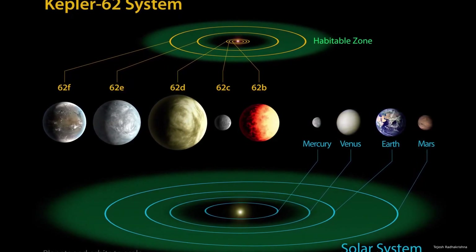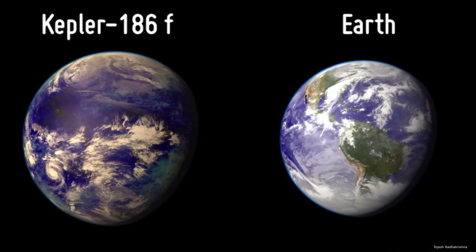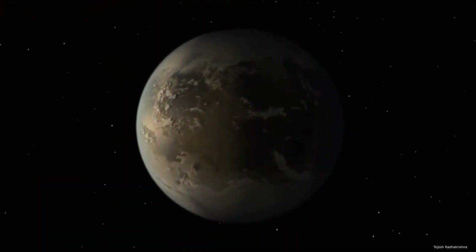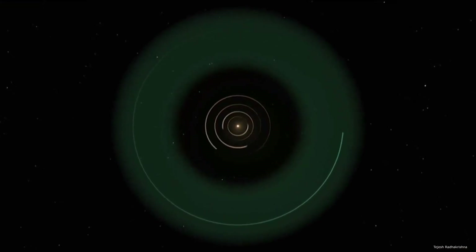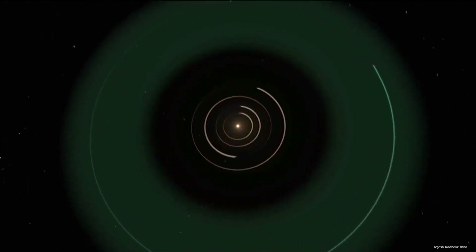Kepler 186f is less than 10 percent larger in radius than Earth, but its mass, composition, and density remain a mystery. It orbits its host star every 130 days, and according to NASA, the brightness of that star at high noon while standing on Kepler 186f would appear as bright as the Sun just before sunset here on Earth. Kepler 186f is located in the constellation Cygnus as part of a five-planet star system. Kepler 62f was the most Earth-like exoplanet until scientists identified Kepler 186f in 2014.